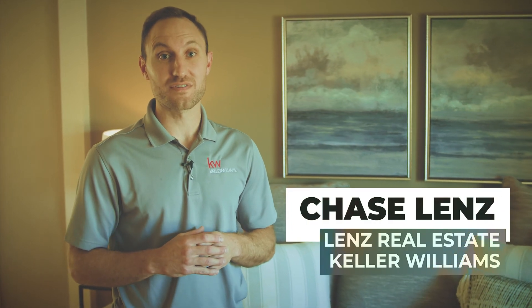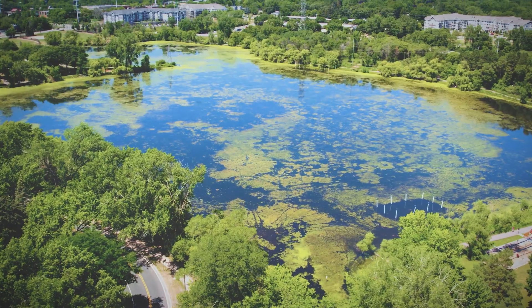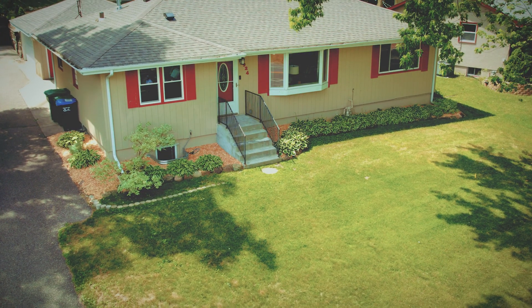Can you imagine a house in Roseville with the perfect location? This is the perfect location with Lake Bennett and walking trails a few blocks away. The Arboretum and Roseville High School are right down the road. It has easy access to Highway 36 and lots of restaurants and shopping nearby.